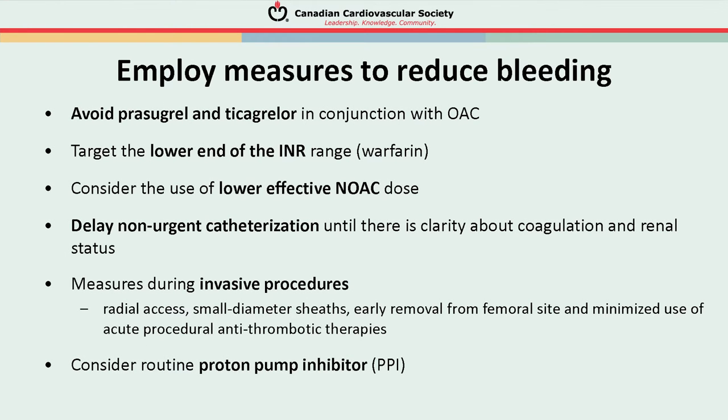Every possible measure should be taken to reduce bleeding: avoid prasugrel and ticagrelor in conjunction with an oral anticoagulant; lower the INR range if warfarin is used; consider lower effective doses of NOACs; delay non-urgent catheterization until coagulation and renal status are clear. During invasive procedures: use radial access, small diameter sheaths, early sheath removal from femoral site, and minimize acute procedural antithrombotic therapies. Finally, consider routine use of proton pump inhibitors to decrease the likelihood of GI bleeding.